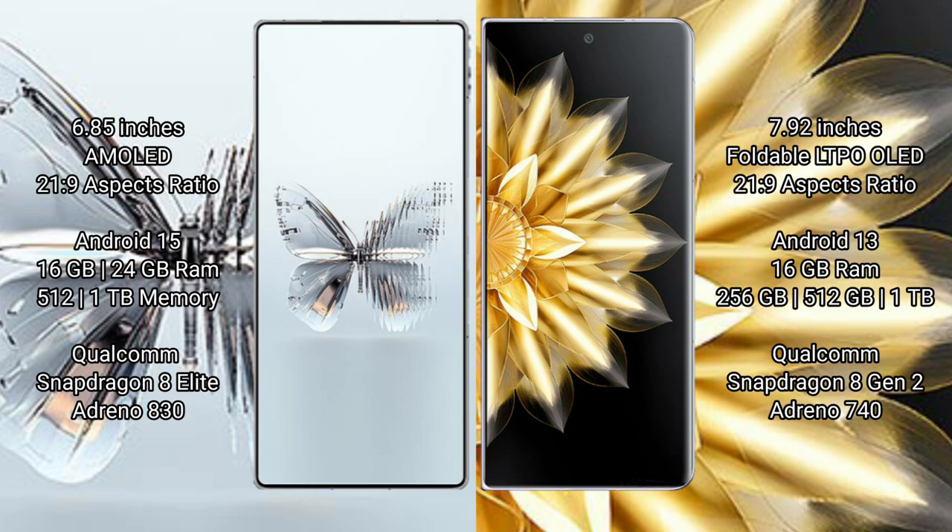Red Magic 10 Pro Plus runs on the Android 15 operating system. Honor Magic V2 runs on the Android 13 operating system. Red Magic 10 Pro Plus comes with 12 GB or 24 GB RAM and